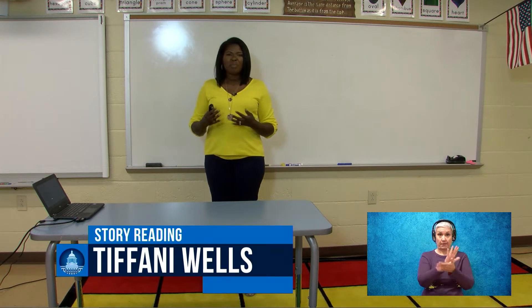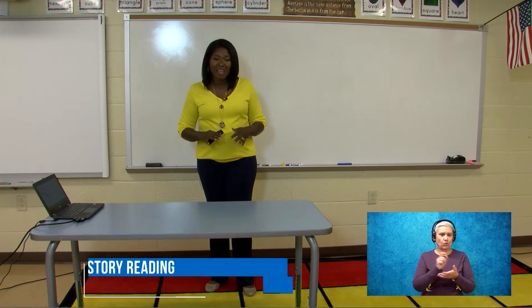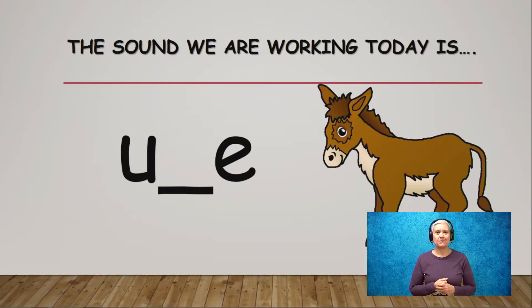The materials that you'll need are paper, pencil, crayon, marker, anything that you want to write with. If you don't have any of that, that's okay too — just come on along for the fun. The sound we're going to work on today is the long U sound. We're going to use the U blank E spelling as in the word mule. Can you guys say the word mule for me? Mule. Fantastic.